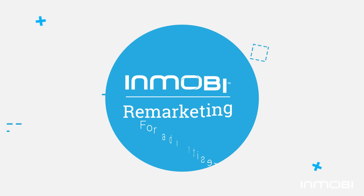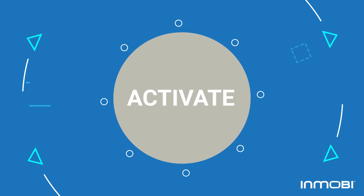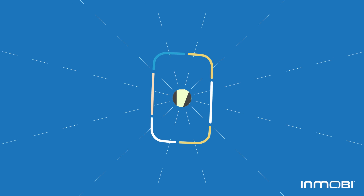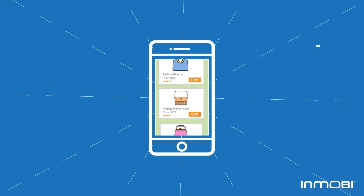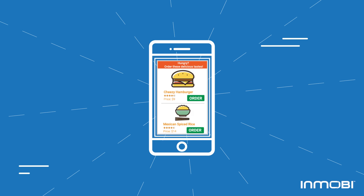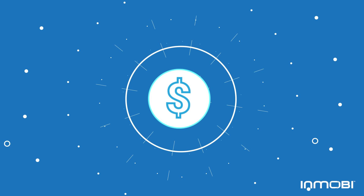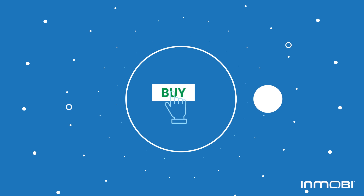Introducing InMobi Remarketing for Advertisers — a performance solution that helps activate, re-engage, and retain your users by re-targeting them with personalized ads using dynamic creatives, helping them discover relevant products and services. Remarketing is proven to be the most effective tool to increase conversions, build loyalty, and maximize lifetime value.